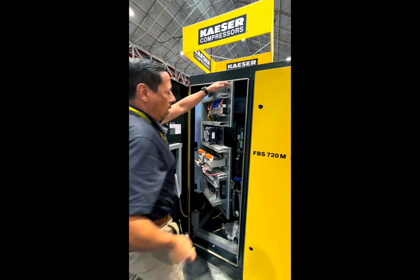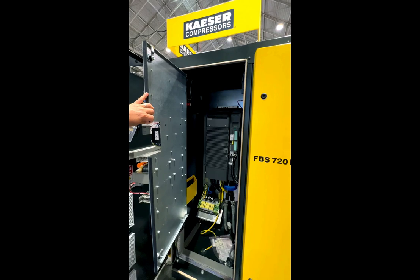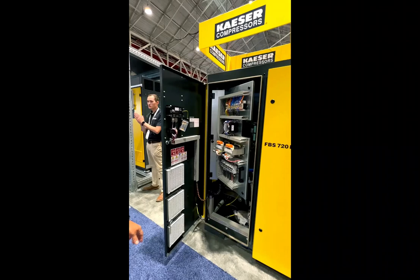You can see here the frequency drive is in its own little area. It's got its fans. You have plenty of ventilation to evacuate the latent heat from the drive. And here's your panel with your AC transformers for your fan and the sensors and transducers that are in the package.